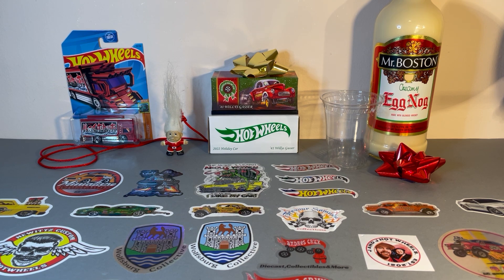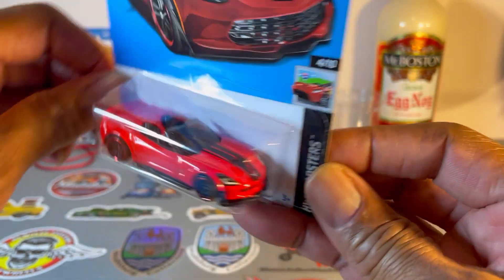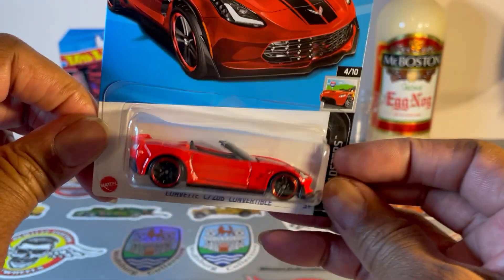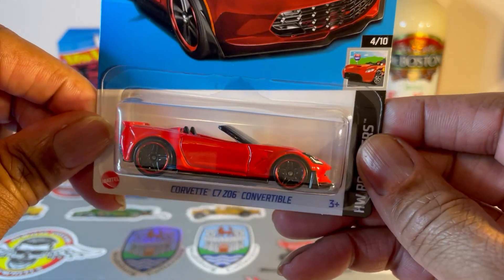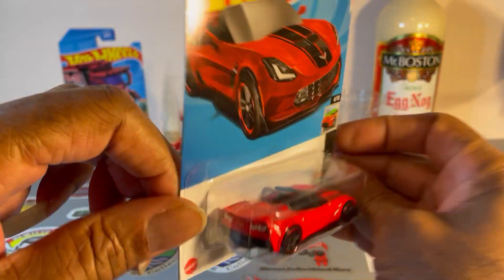First one up: Corvette C6 convertible. Now is it me or is this the same thing as the Target Red Edition? Looks the same to me. It is nice though.